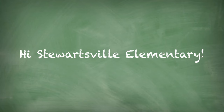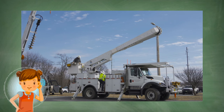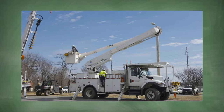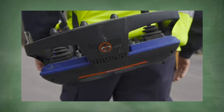Hi, Stewardsville Elementary. Have you guys ever seen a truck so big and loud? Did you know there are workers who drive these trucks and go way up in the air every day? They are called linemen, and today we have a lineman friend called Johnny, who is going to talk to us about the very special job they do.